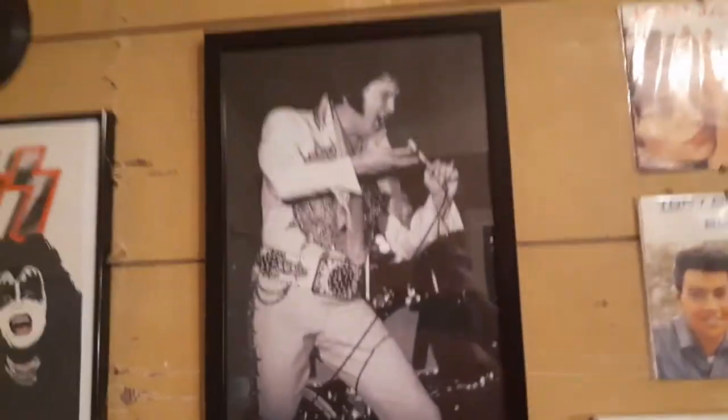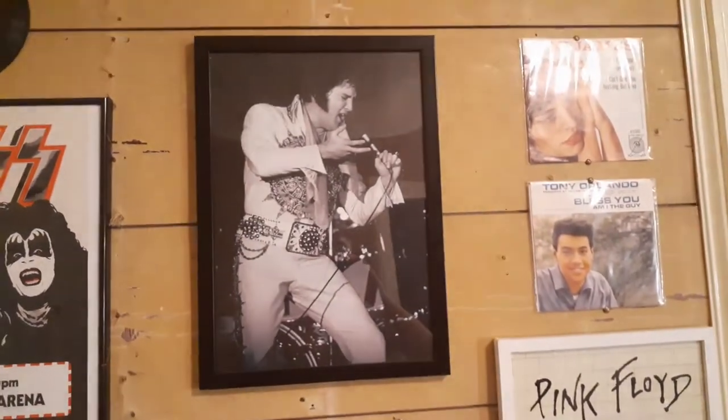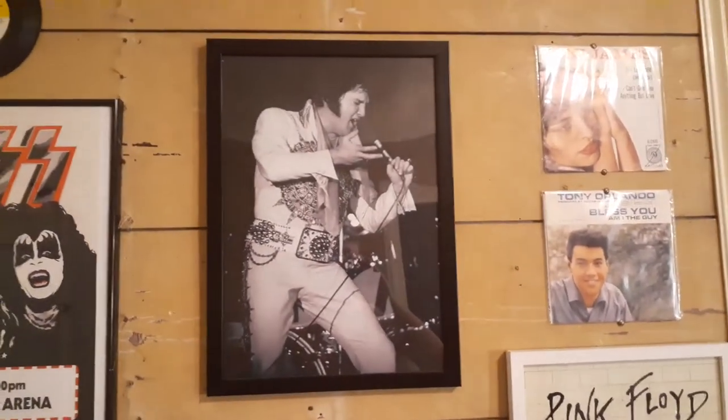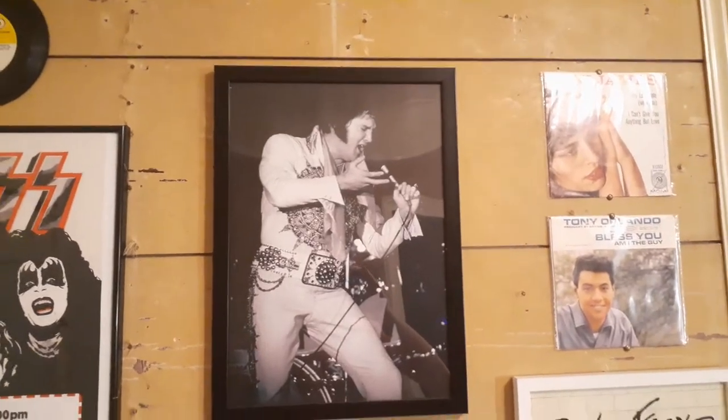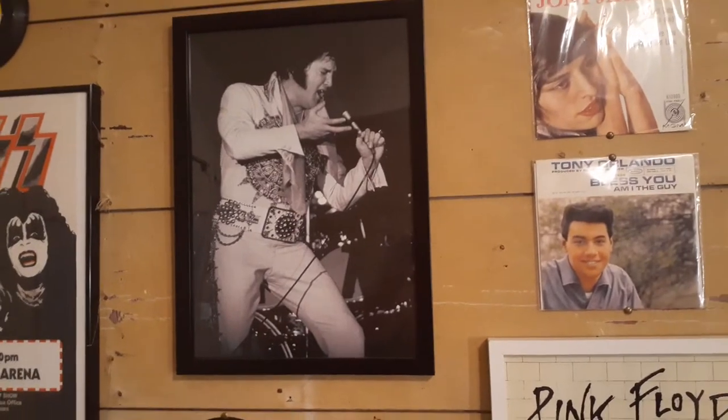And this photo of Elvis, I really like. I don't like how Elvis is always portrayed as this young Adonis who never ages — I never liked that. I always liked the jumpsuit era Elvis, so that's what I went with.